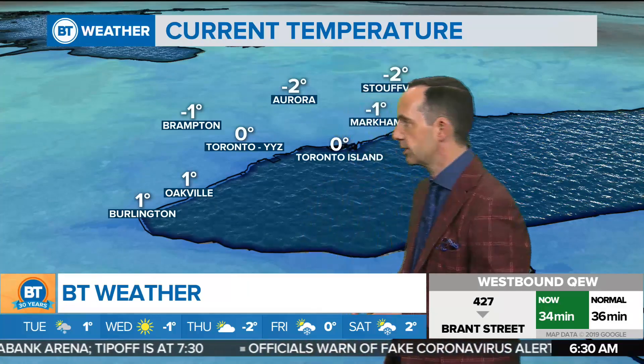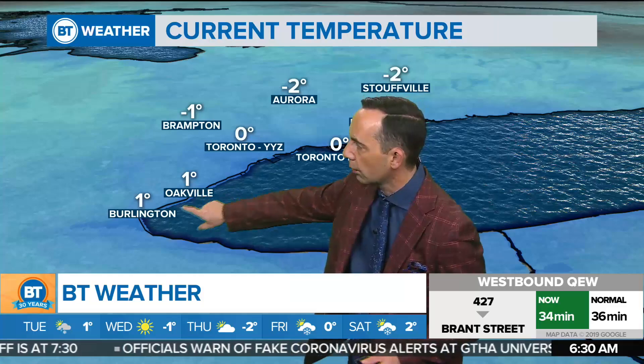It's an icy one. Depending upon where you are, some areas seeing the patchy freezing drizzle, other areas just seeing drizzle, and then some seeing some flurry activity. With temperatures this morning sitting right around plus one over through Oakville and Burlington — that's the areas of drizzle.